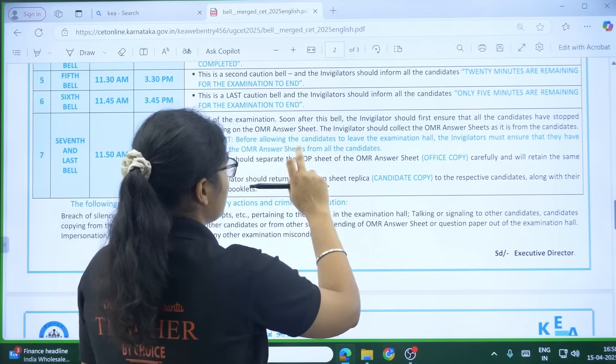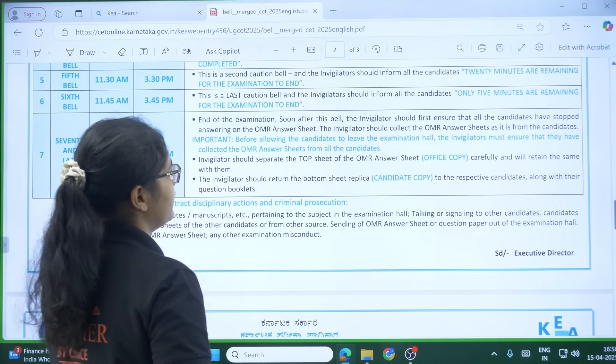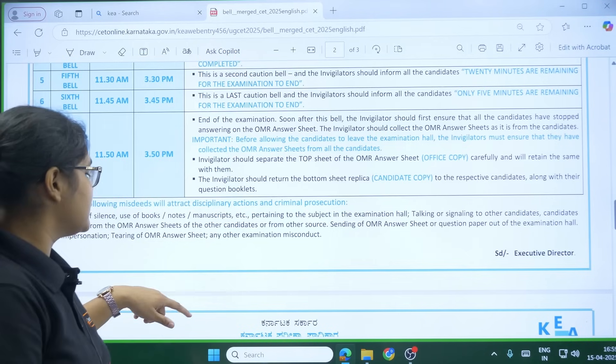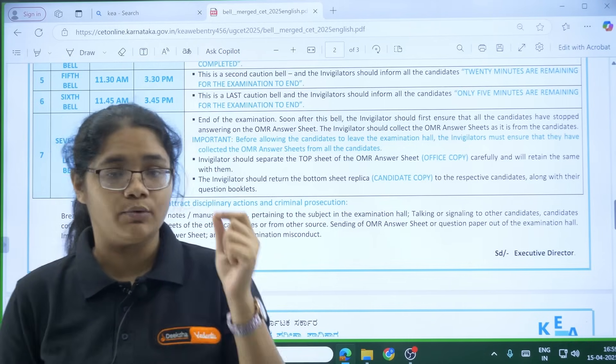Just before allowing the candidates to leave the examination hall, the invigilators must ensure that they have collected the OMR sheet from all candidates. You simply submit your OMR sheet and come back.